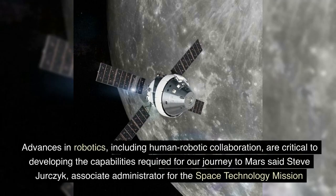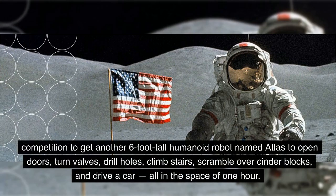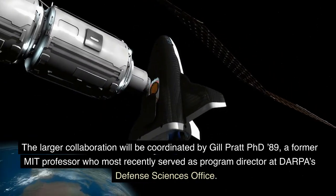Advances in robotics, including human-robotic collaboration, are critical to developing the capabilities required for our journey to Mars, said Steve Jurczyk, Associate Administrator for the Space Technology Mission Directorate (STMD) at NASA Headquarters in Washington. 'We are excited to engage these university research groups to help NASA with this next big step in robotics technology development.' As head of CSAIL's robot locomotion group, Tedrake has extensive experience with autonomous robots. Over the past three years he led a team of more than 20 researchers to develop algorithms for a government competition to get the humanoid robot Atlas to open doors, turn valves, drill holes, climb stairs, scramble over cinder blocks, and drive a car — all in the space of one hour. The larger collaboration will be coordinated by Gil Pratt, Ph.D. '89, a former MIT professor who most recently served as Program Director at DARPA's Defense Sciences Office.